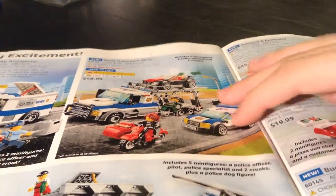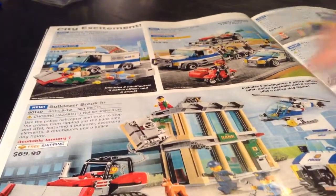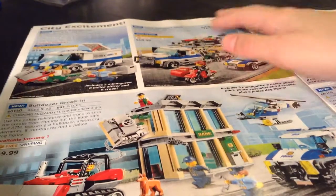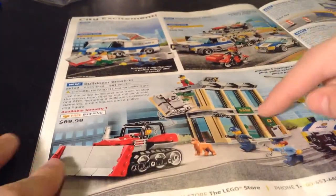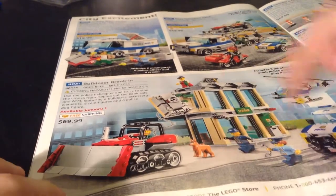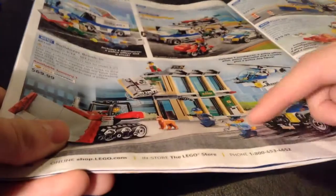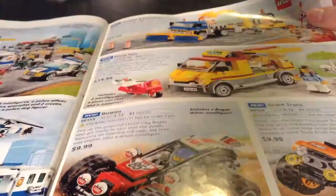Auto Transport Heist — that's a great set. I probably won't get it because of the price; if it was cheaper I would probably get it. It's only 403 pieces — it's crazy, they upped it by like 10 bucks; it should have been $40. Bulldozer Break-In — 70 bucks, that's alright. Comes with a new hairpiece for the cop though. Sweeper and Excavator — not a big fan. Pizza Van — I want it so bad, I'm probably gonna get it.